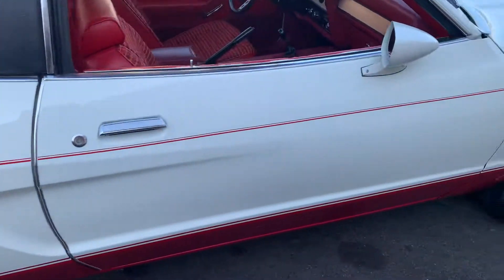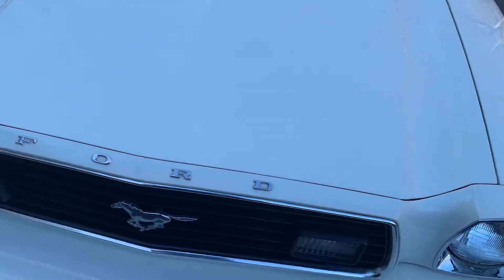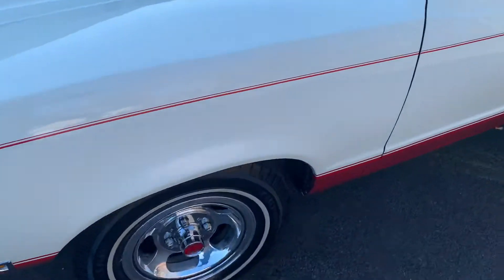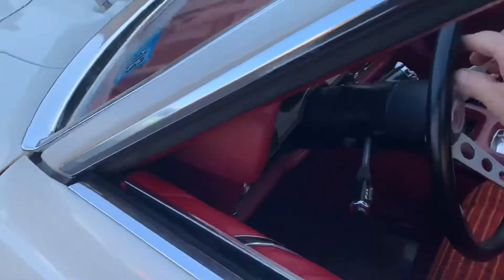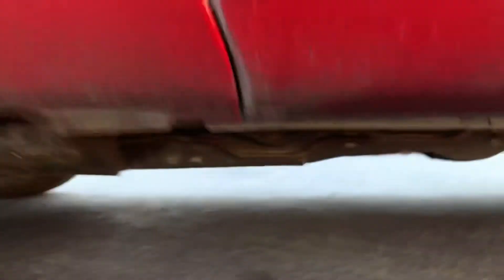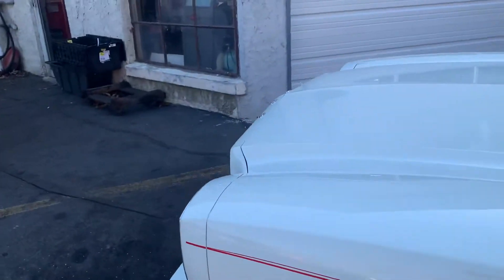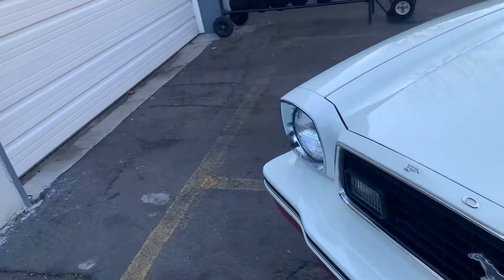The car runs and drives. It still has the original exhaust system. The paint is fantastic and original. The underside has whatever dirt is in place since 1978 — I refuse to clean it to hide anything. There are no leaks of any kind.